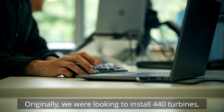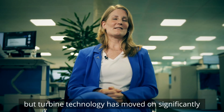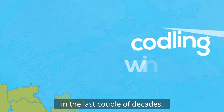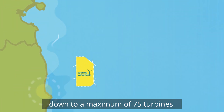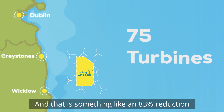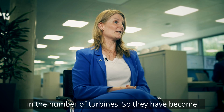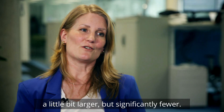Originally we were looking to install 440 turbines, but turbine technology has moved on significantly in the last couple of decades. We've gone from 440 turbines down to a maximum of 75, which is something like an 83% reduction in the number of turbines. They have become a little bit larger but significantly fewer.